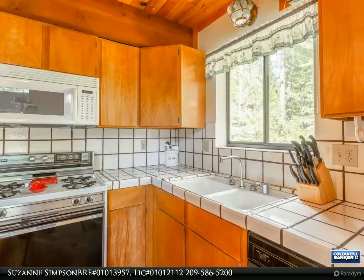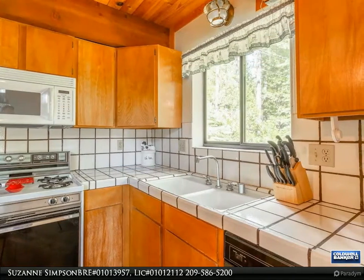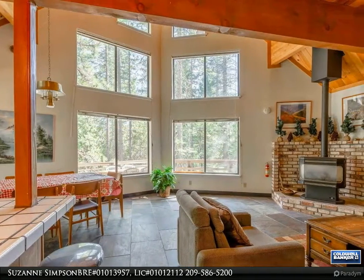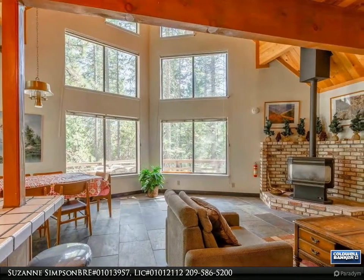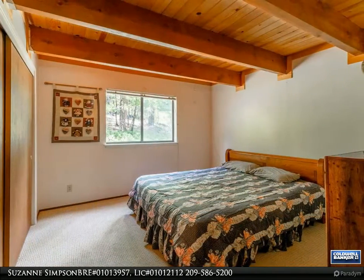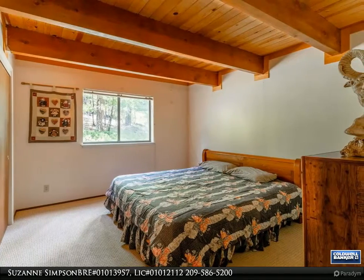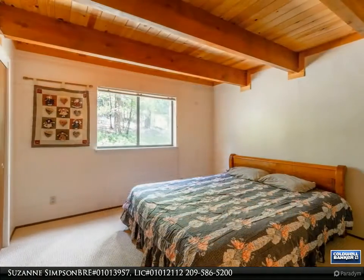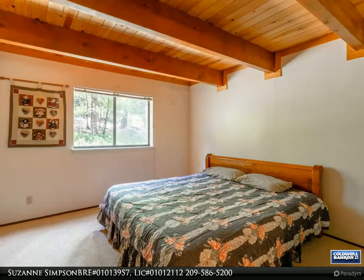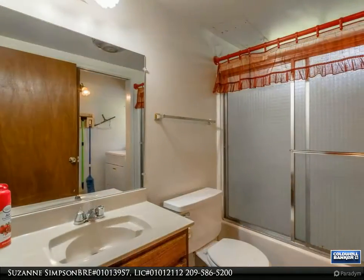Call today for your private tour. For more information, review the details below or contact Suzanne Simpson, BRE number 01013957, Lic number 01012112, at 209-586-5200.